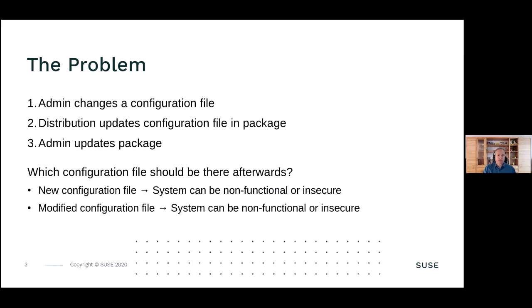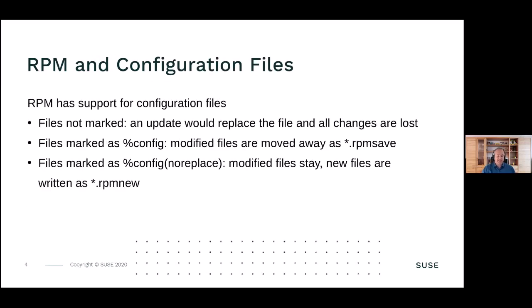One choice is to use the new configuration file and move the old one away. The result is the system can be non-functional or insecure, or can continue to work. If you continue to use a modified configuration file, the system can also be non-functional or insecure, or continues to work. Those are the two options you normally have.